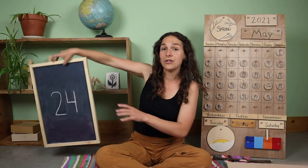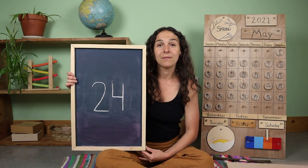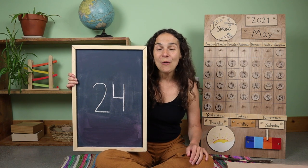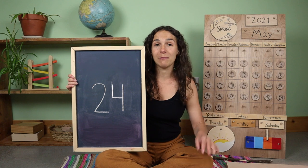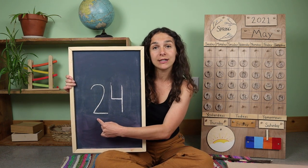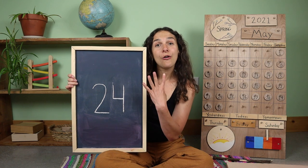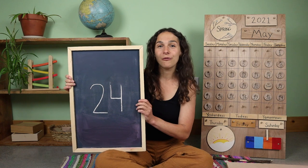Today is also going to be our last day talking about this double digit number. Do you remember what double digit number this is? 24. When you write the number 24, you write two numbers. Will you show me with your fingers what number you write first? Two. And then what number do you write next? Four. Two, four — twenty-four.